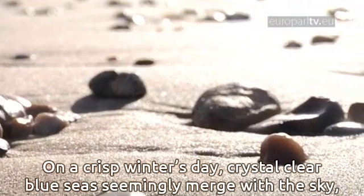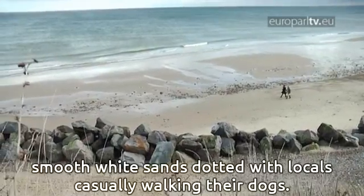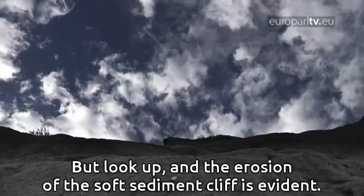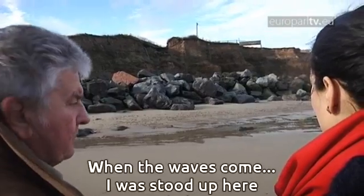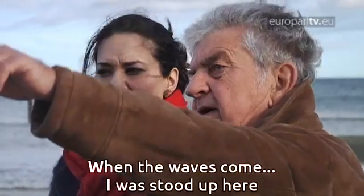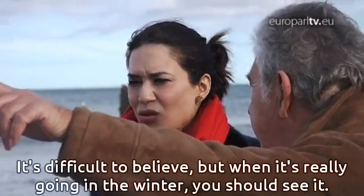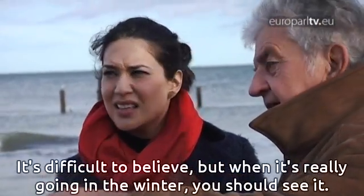On a crisp winter's day, crystal clear blue seas seemingly merge with the sky, smooth white sands dotted with locals casually walking their dogs. But look up and the erosion of the soft sediment cliff is evident. When the waves come — I've stood up here and the tops of the waves have been going over the top of the cliff. It's difficult to believe, but when it's really going in the winter, it's dramatic.